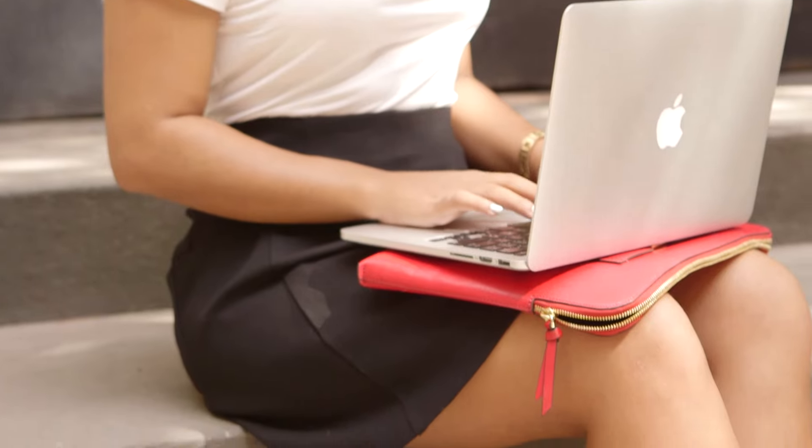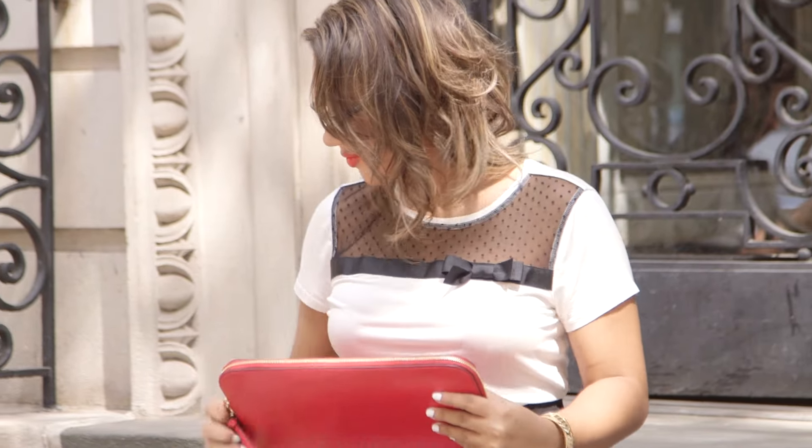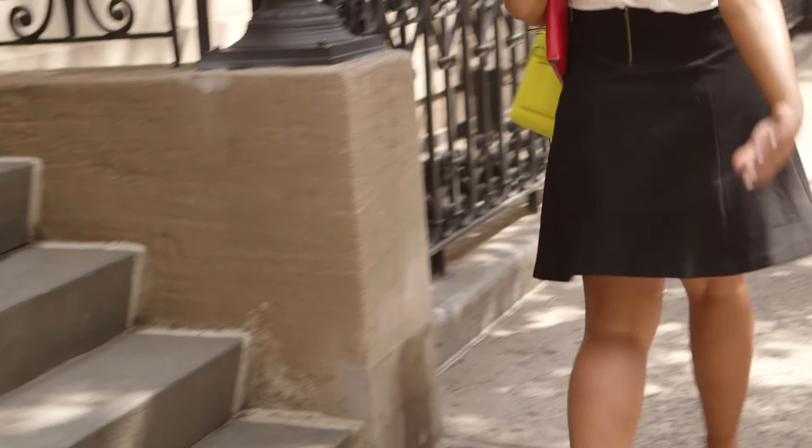This is a simple and sophisticated look, perfect for the office. I paired a bow front tee from Maison Jules with a black a-line skirt. To make it more me, I did dual colors like my red laptop case and my little yellow crossbody bag. Together, it says you're ready to take on any challenge.